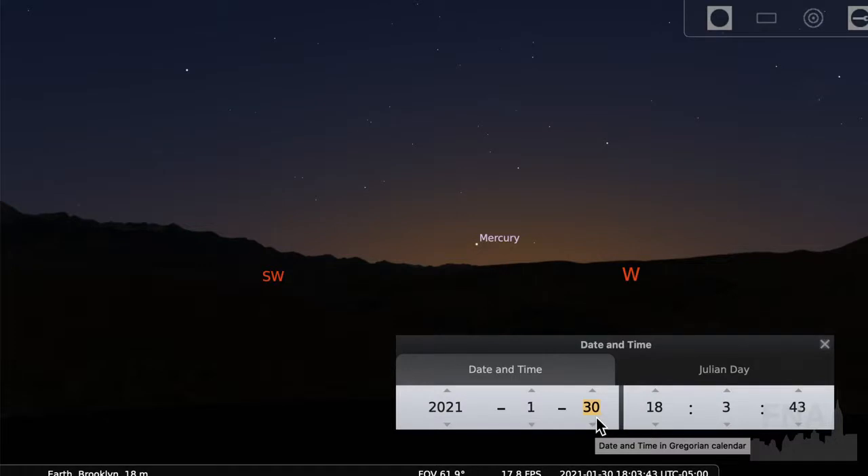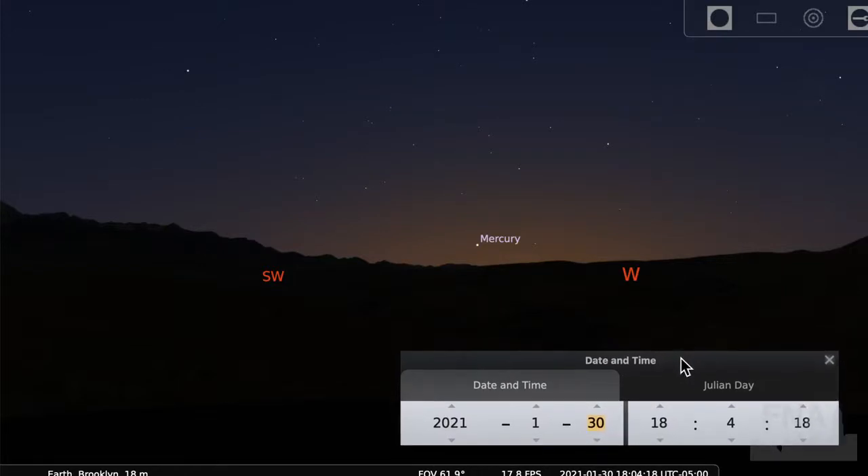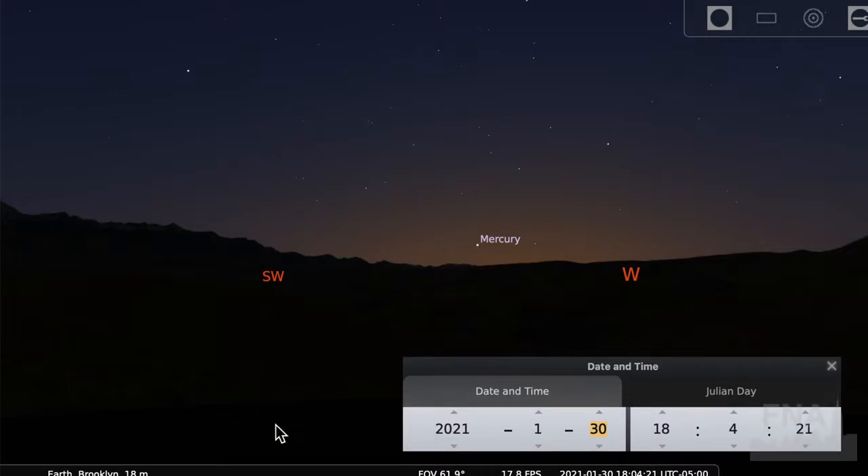Mercury is a tricky one because its orbit is so close to the sun — it never appears very far from the sun in our sky. So it's always kind of setting behind the sun or rising before the sun, usually drowned out in the glow. But when it's at its greatest eastern or western elongation — eastern in the evening, western in the morning — that's your chance to catch it. It'll be at western elongation in the morning in early March, around March 6th. That's when I recommend you look.